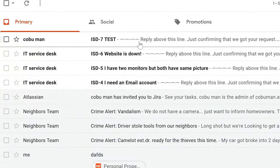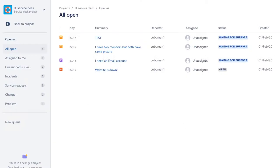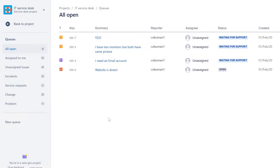You get a desktop notification and an email notification. Now we've learned how to create a ticket — that's simple. Next, let's work a ticket. In the main queue, you can pick any ticket and assign it to yourself if you're allowed. Typically you pick up tickets to work, or sometimes a manager assigns one to you.